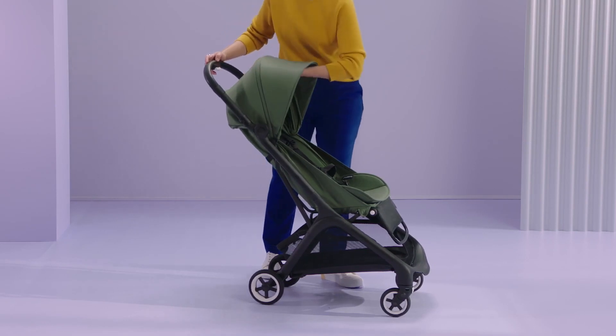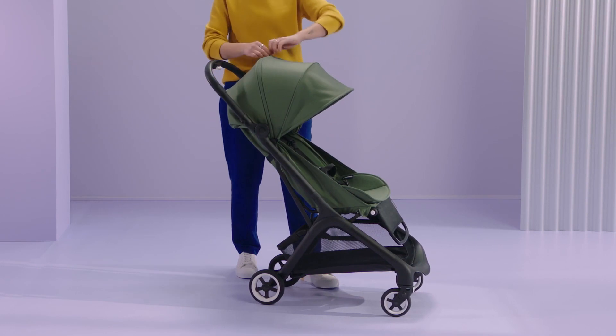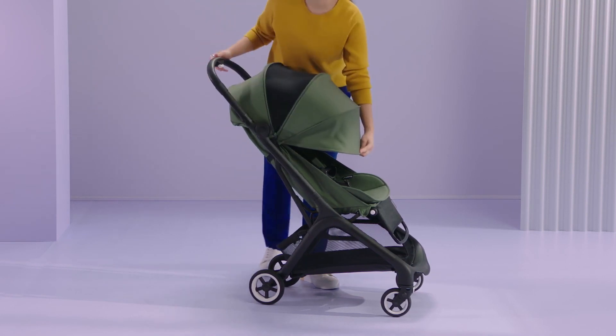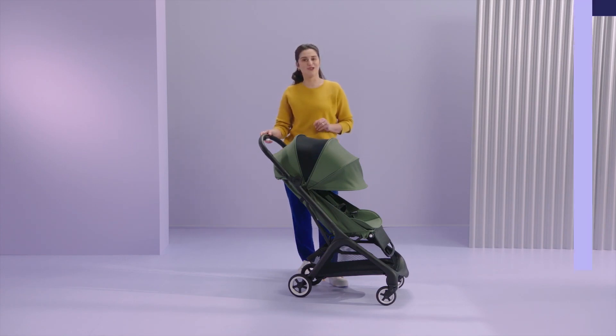Just unfasten the harness and the child can use the leg rest as a stepping stone to go off and explore. Finally, there is the breezy sun canopy. You can extend it to become four panels and let your baby relax or sleep in a cozy cocoon. The fourth panel is a mesh discovery window that lets you watch your toddler and bond wherever you go.